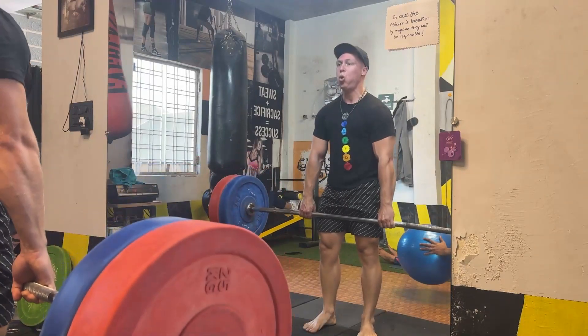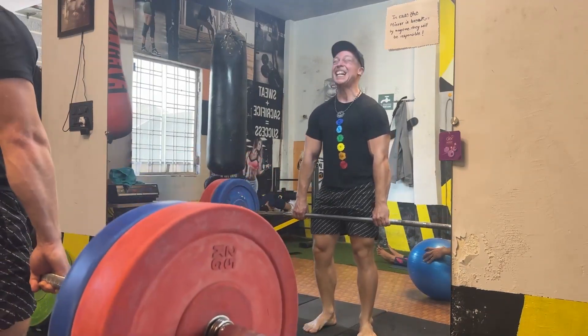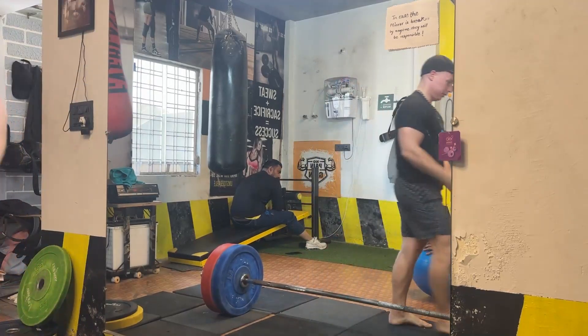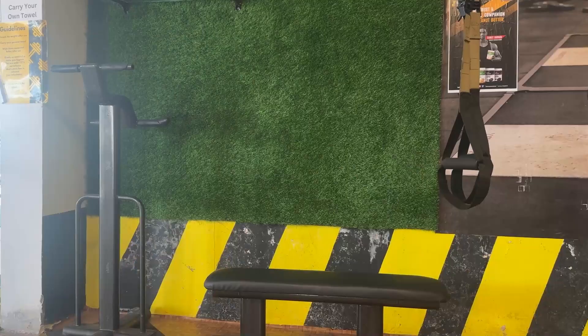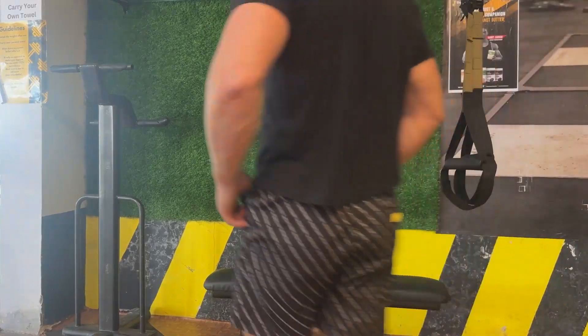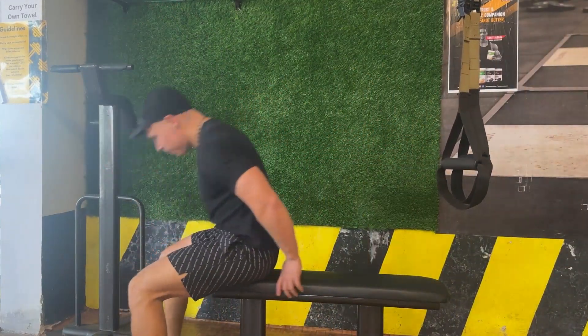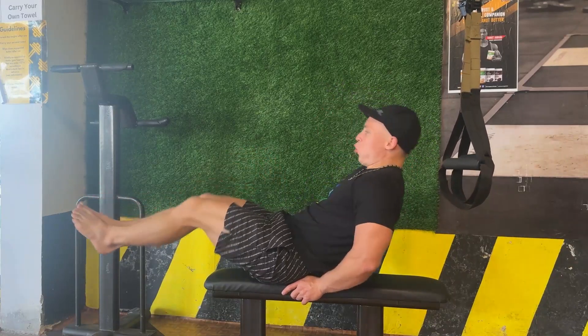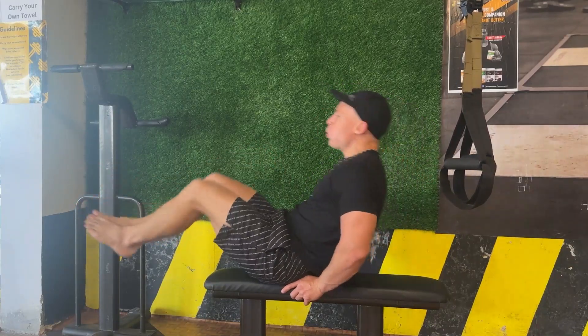Classic barbell shrugs — gets the blood going, gets the traps working. I think traps are mostly genetics, and luckily my genetics in the traps are good. But if you don't have really good trap genetics, I would suggest doing two or three more exercises for them.